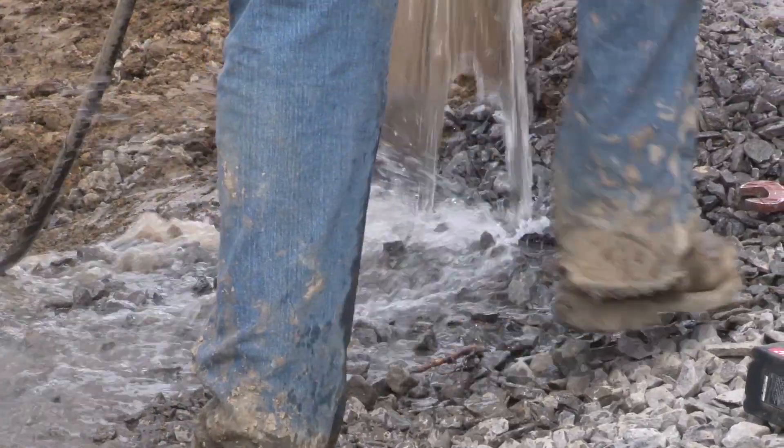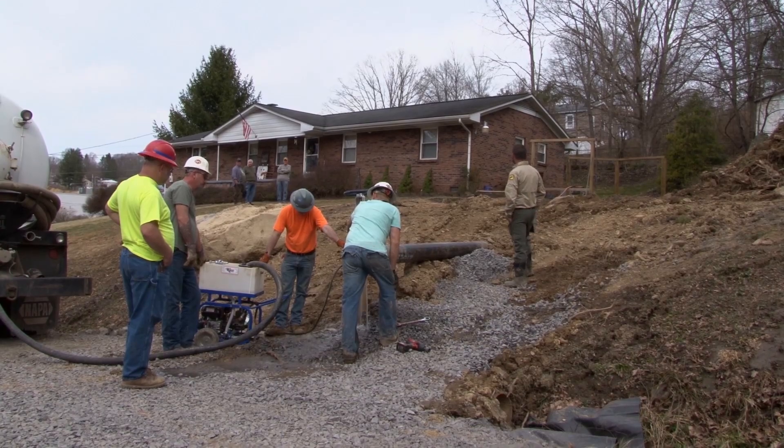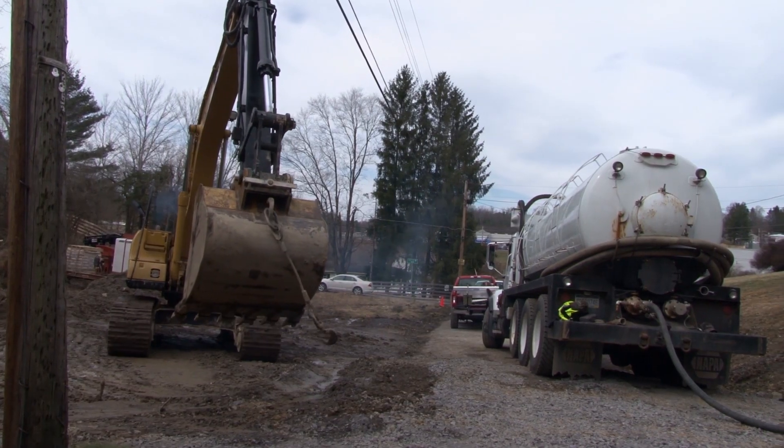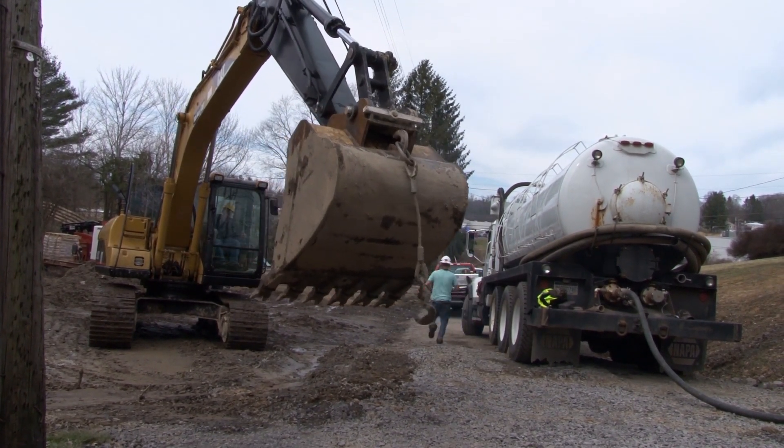Due to all the rains that we've had, we've got an impounding of water back behind this house. And that's what makes this an emergency project for the DEP's Office of Abandoned Mine Lands. Water backed up inside old mine works like this could escape and cause landslides and damage to property downslope.